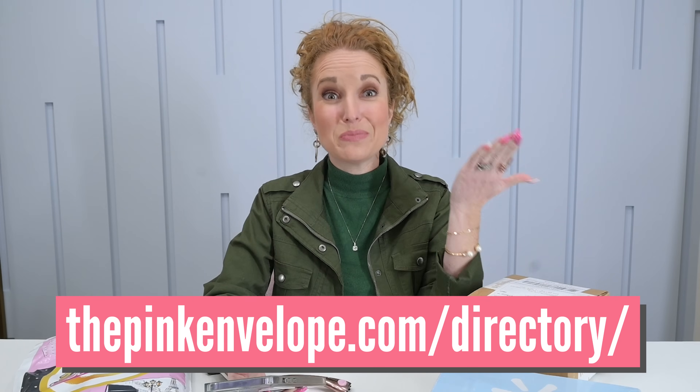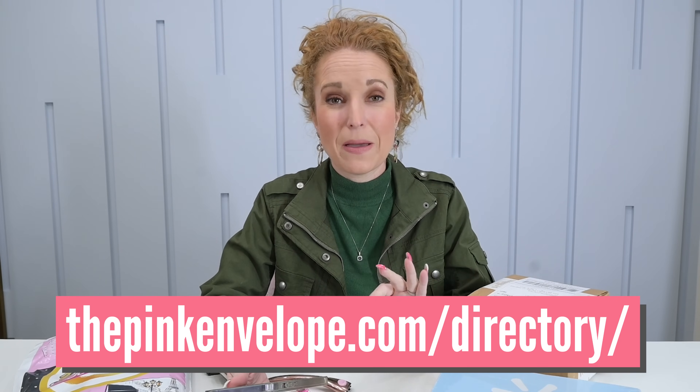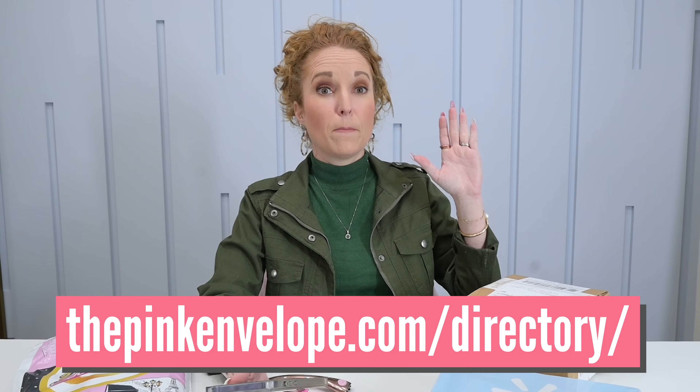I want to start, of course, with the subscription box directory. That is going to be your very best way to find the price point that you need and the type of box that you need. So go check this out here.